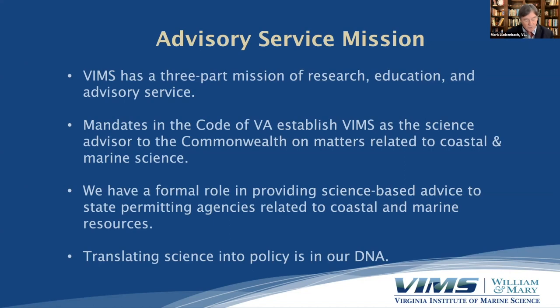VIMS has a really fairly unique advisory mission that's mandated by the state. Most universities have missions of research, education, and service to the community. But we're actually mandated in the Code of Virginia to be the science advisor to the Commonwealth on matters related to coastal marine science. We play a very formal role in providing science-based advice to state permitting agencies related to coastal and marine resources. All of our faculty members and researchers have an expectation to contribute to this advisory service. Translating science into policy, we like to say, is really in our DNA — it's part of our job.